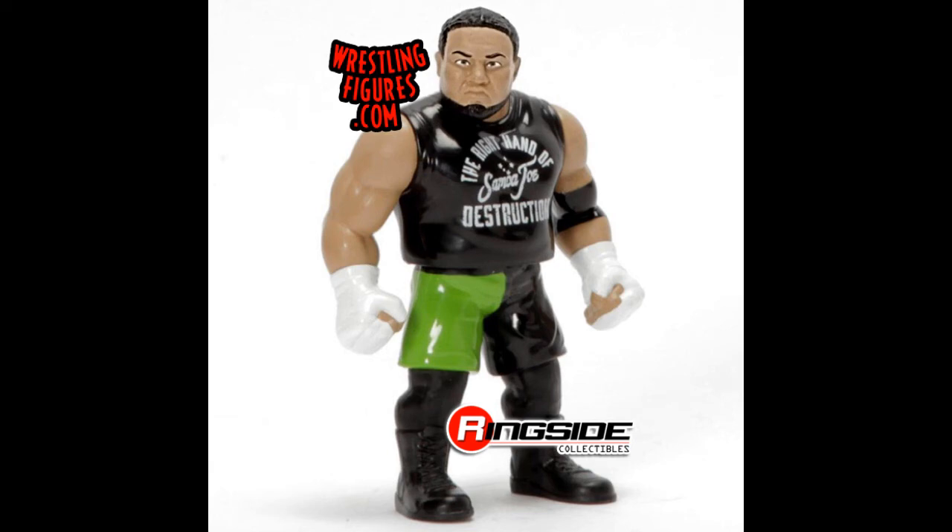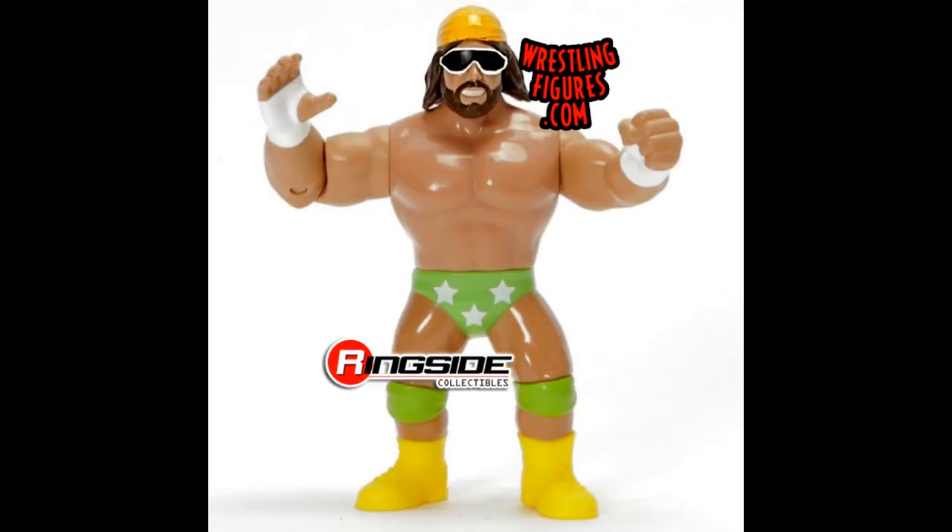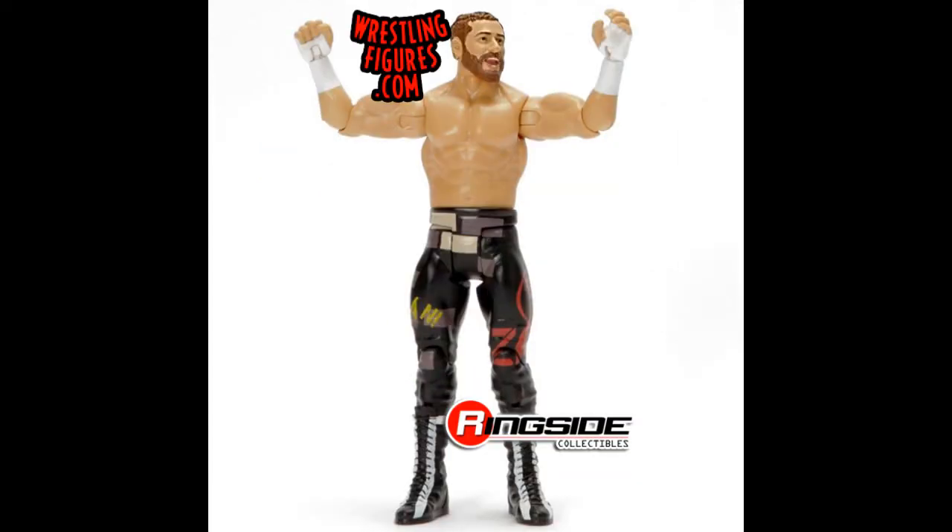We have Samoa Joe — I believe this is a reuse of the Kevin Owens mold, just with a new head, from what Zachary da and Curt Hawkins have said in their podcast. We have Goldust, old school Goldust with the removable wig — that looks pretty cool — and Macho Man Randy Savage. It's pretty cool to still get some of those older characters that were in the original Hasbro line and be able to compare the two different ones.